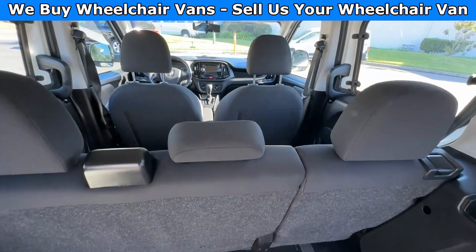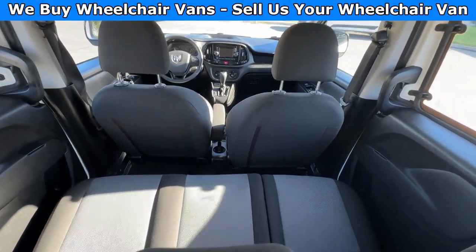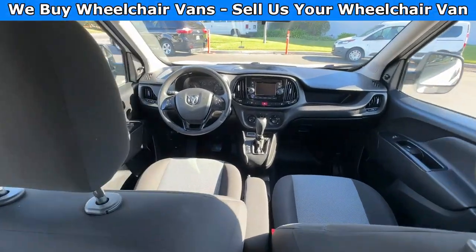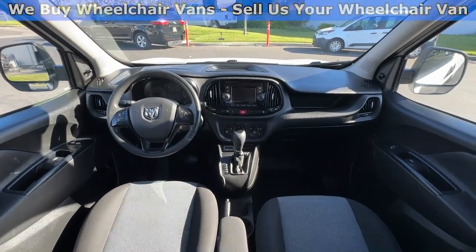Over here you will have a bench seat that will fit three people, and then of course driver and passenger. This van here only has 60,000 miles.